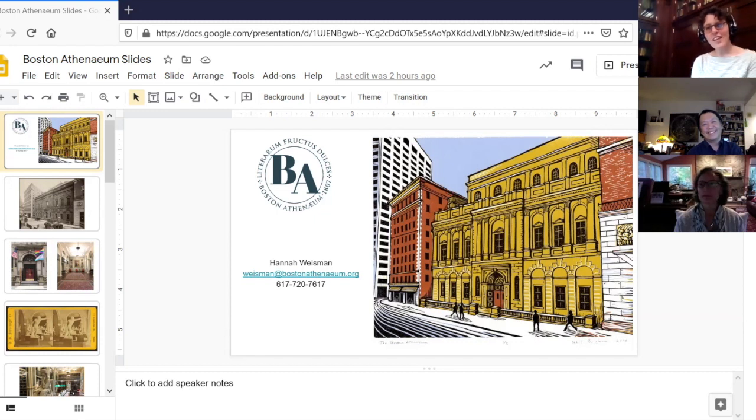Our second floor is a library floor and always has been. It's also the location of our Special Collections Reading Room, which I'm in right now. It is directly through Little Nell, who's here in the foreground — to her right, our left — those glass doors is our Special Collections Reading Room.